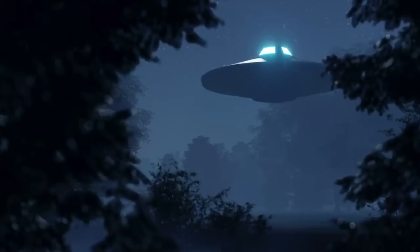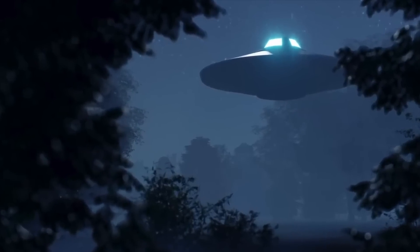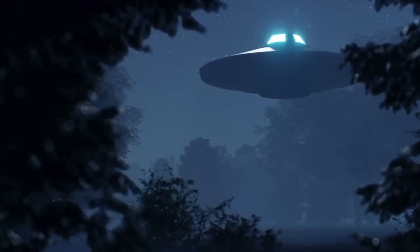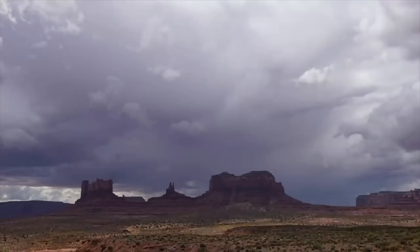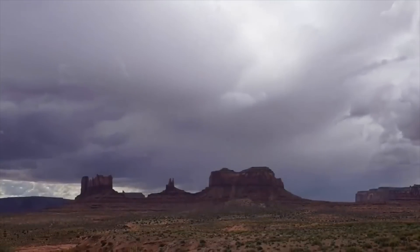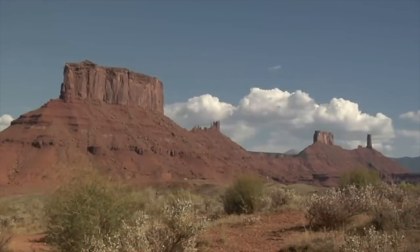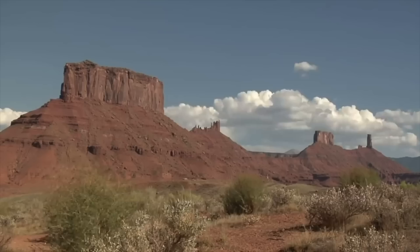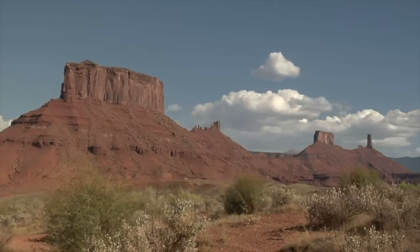Since then, other people have carried out experiments on Skinwalker Ranch and have also seen similar things. Some have described the area as being aware, and say that when you try to record these sightings they suddenly stop — as if Skinwalker Ranch is alive. As of right now, those who have investigated this region have said there's something going on, but what that thing is has yet to be explained.